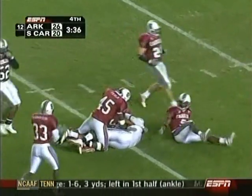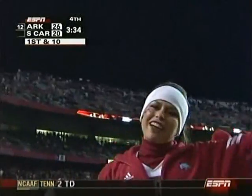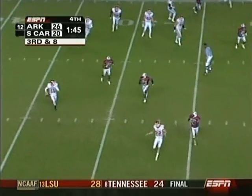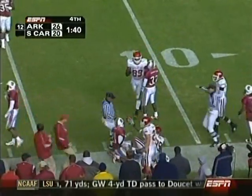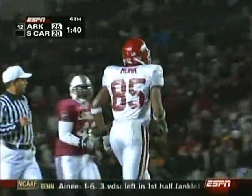Big-time receiver Marcus Monk — that's a first down after a gain of 26. Casey Dick on the run, throws to the sideline, complete again to Marcus Monk. Monk knocked out of bounds, but it's going to be a first down.